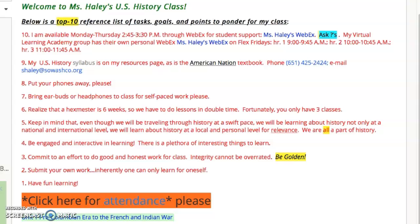This is the first time, though, that I've had the experience of teaching a virtual learning academy and students in an A-B setting. We're going to give it a great try.